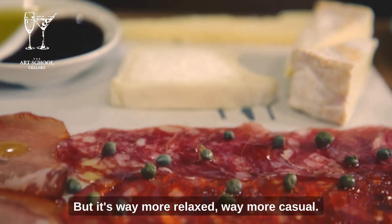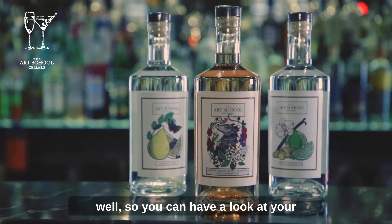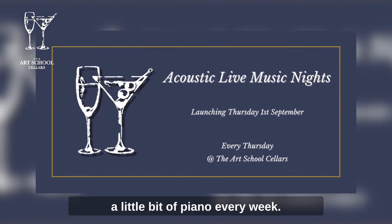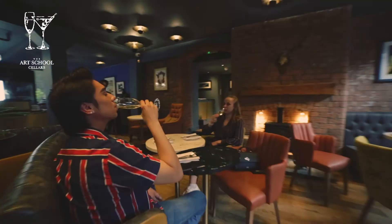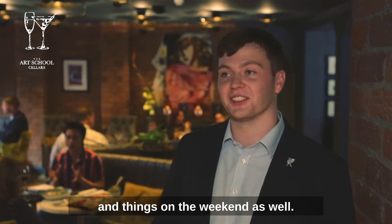But it's way more relaxed, way more casual — got a deli counter down there as well so you can have a look at your own cheeses and meats and stuff like that. We've got an acoustic guitarist and maybe a little bit of piano every week. We do offer bookings but they're not essential, so we'd advise if you want to make sure you've got a table, just head to the website and you'll see live music nights, and equally you can book things like afternoon tea on a weekend as well.